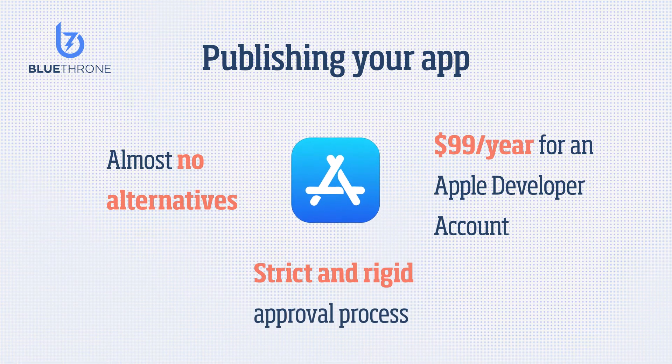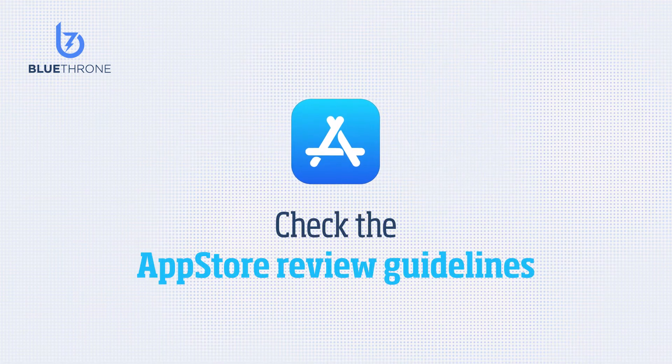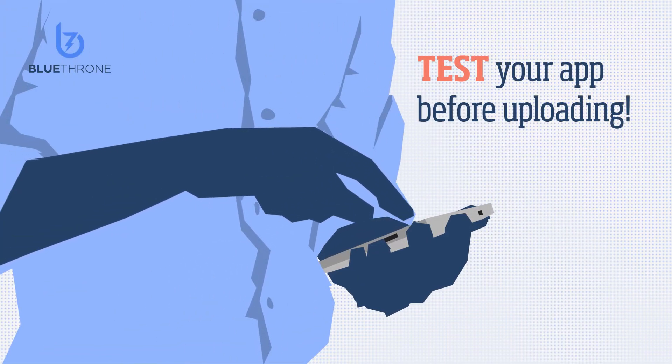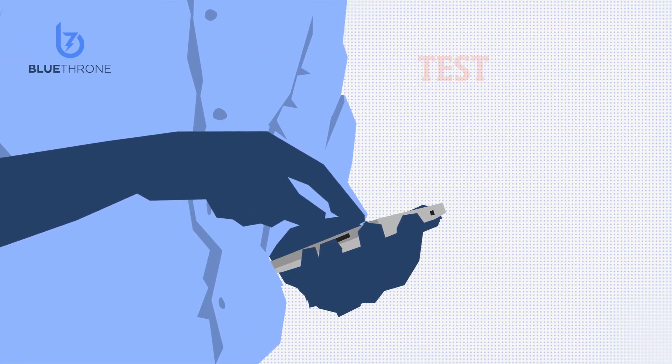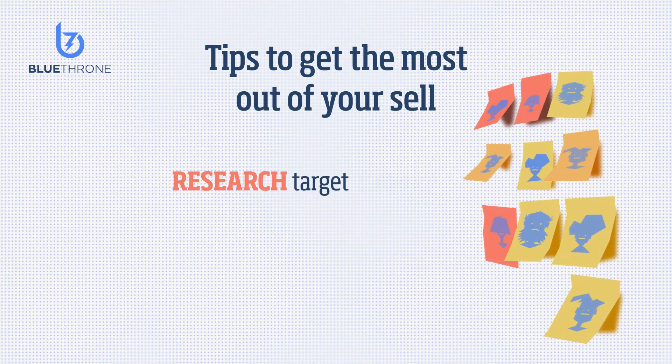Apple's approval process is more strict and rigid than Android, but once you've done it a few times, you'll get the hang of it. Check the App Store review guidelines and pay close attention to each step while submitting your app. Test your app again and again before you upload it to your listing.